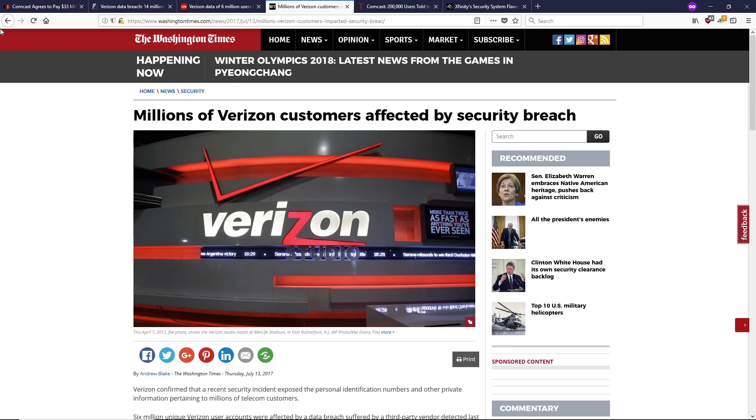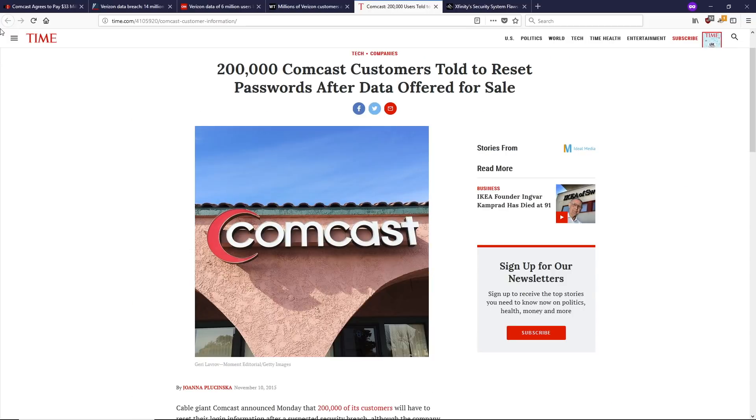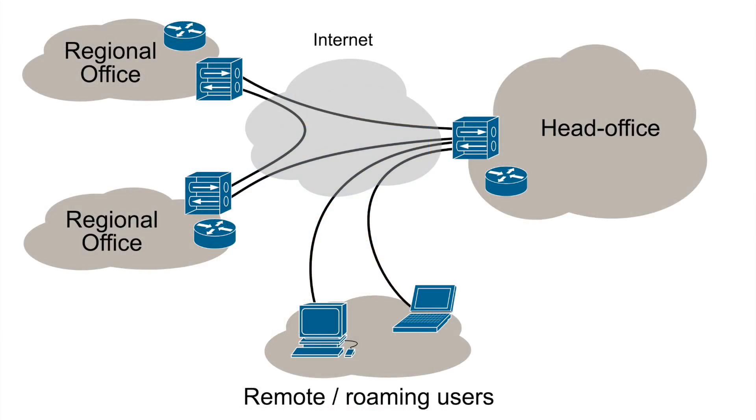Let's talk about what a VPN actually is and how it works. A VPN is a virtual private network, which is what you get when you have two networks separated by the big bad wild west that is the internet, and you connect those networks together using an encrypted tunnel.